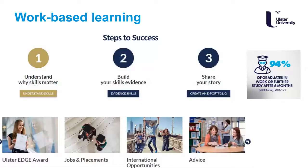At Ulster we're focused upon work-based learning and preparing you for the working world. In our Steps to Success programme, we want you to understand why skills matter, build upon your skills, evidence your profile while you're here with us, and share your story through an e-portfolio. In doing this, you will undertake placement opportunities, international opportunities, and have tailored careers advice. You can even earn an extra diploma known as the Ulster Edge Award.